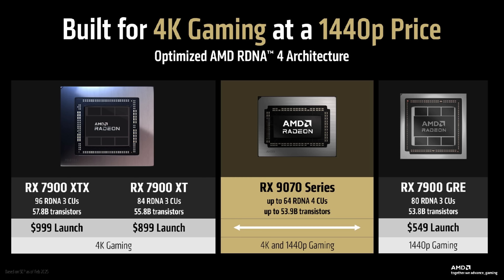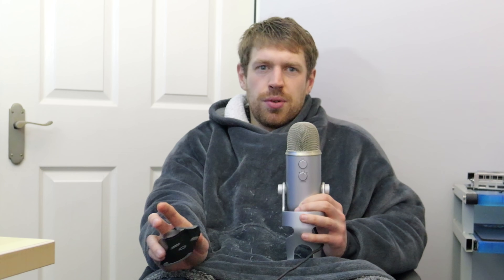And I actually hate this slide because it implies that these new cards should land somewhere between the GRE and XT of the last generation, when I think in many ways they should be better than anything from the previous generation, judging from the performance figures we've been given. But let's be honest — what we really care about is how these new cards stack up against Nvidia's RTX 5070 and 5070 Ti.